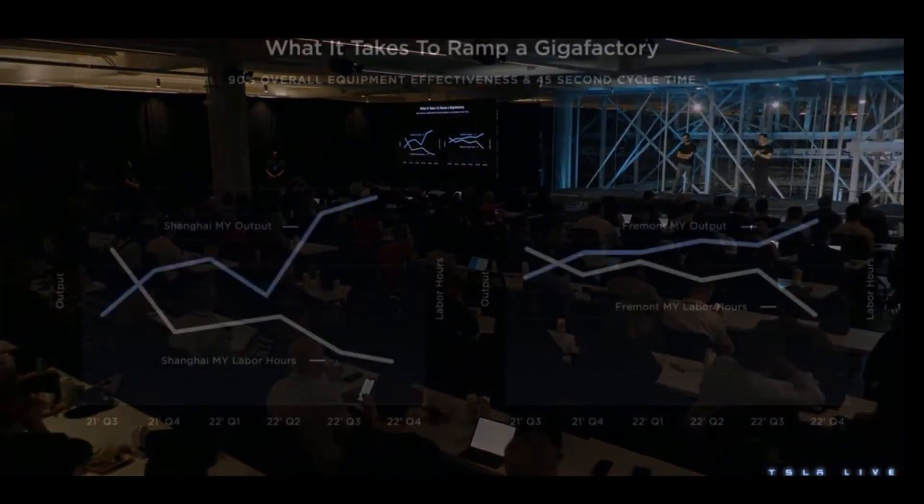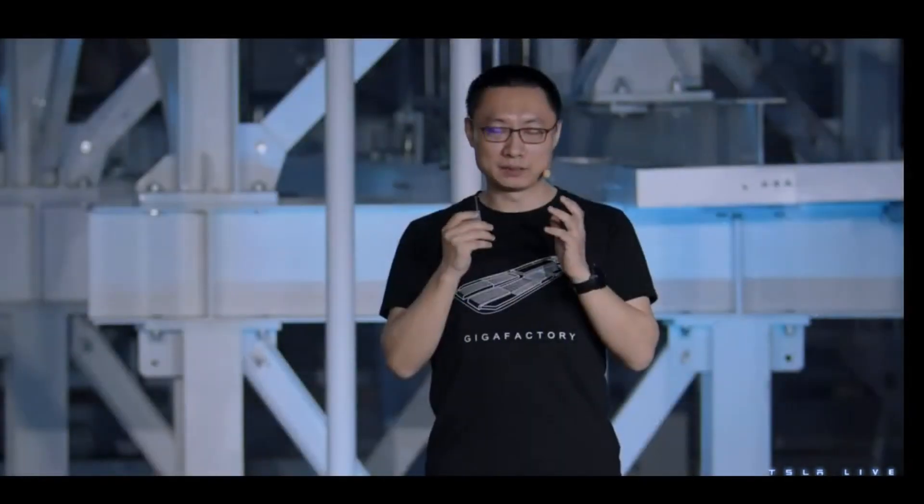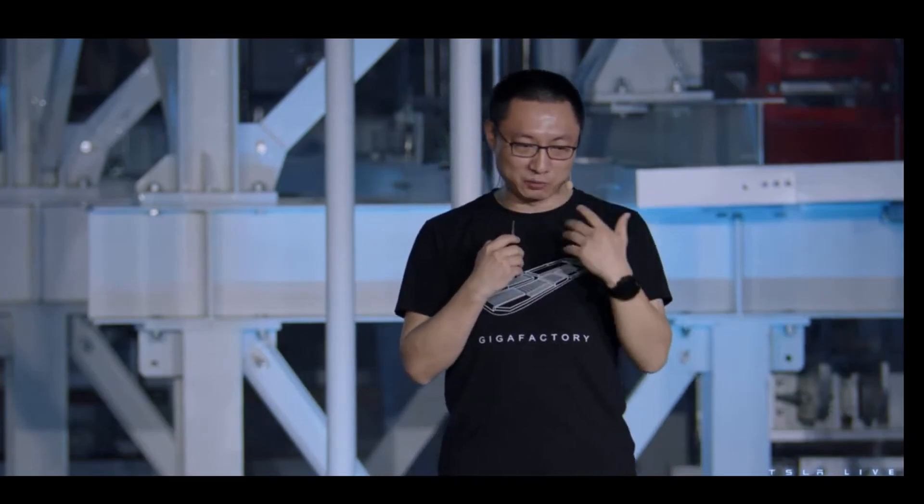What does it take to ramp a Giga factory? If you have 600 robots, 10,000 trained employees — or 5,000 humans and 5,000 optimists — and hundreds of processes, you can do it. Sounds simple, but it's extremely hard. There are two key metrics we predominantly focus on: overall equipment effectiveness and cycle time. In Tesla, we set the passing grade for our vehicle factories at 90% OEE and a 45-second cycle time. OEE evaluates equipment uptime, machine performance, and quality — simply put, it's actual production time on good-quality product versus planned productive time. The higher, the better. A 45-second cycle time means you expect a car coming off the final assembly line every 45 seconds. The faster we ramp, the faster we can get to economies of scale.